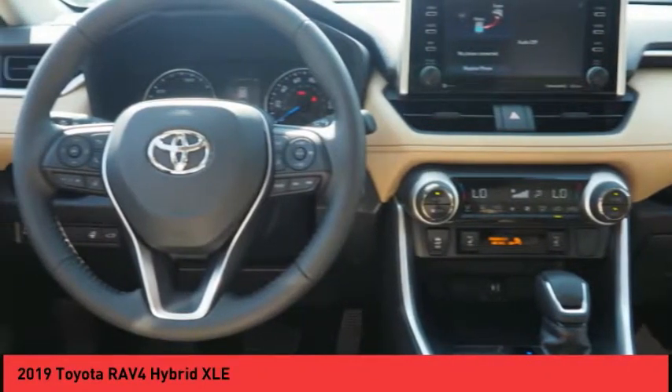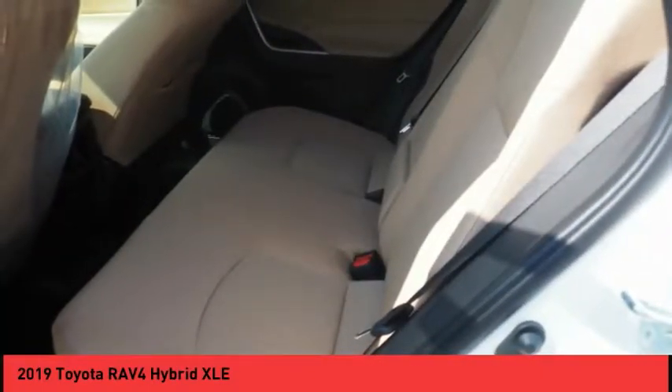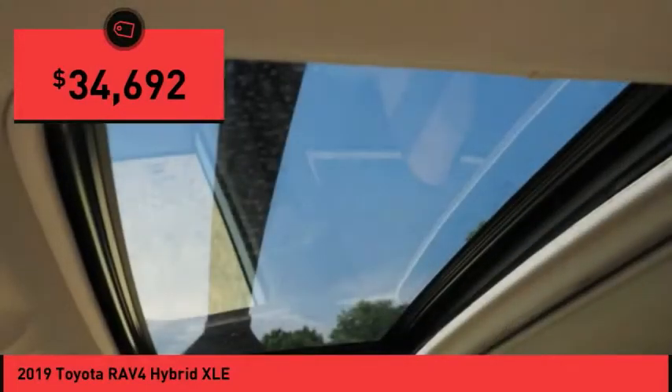When pairing all of this with a dynamic exterior, it's not surprising that everyone is talking about this vehicle, and is priced below $35,000.